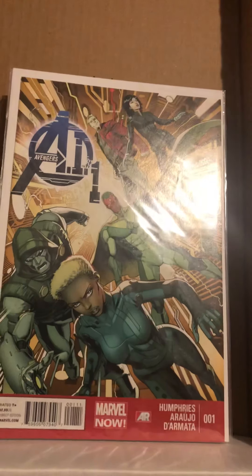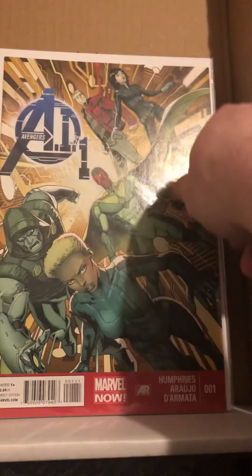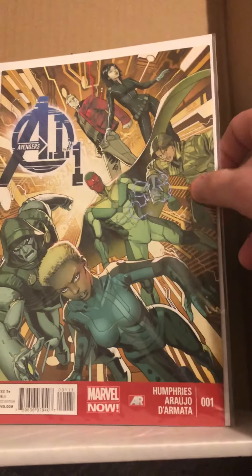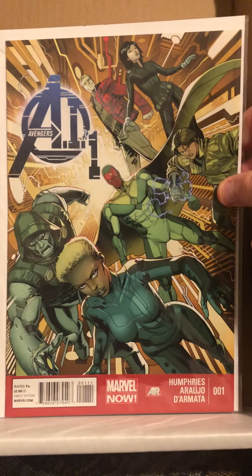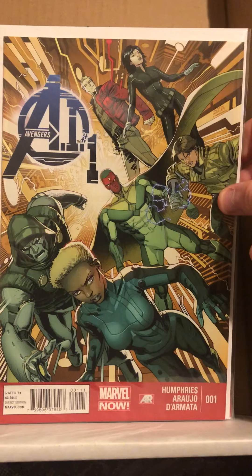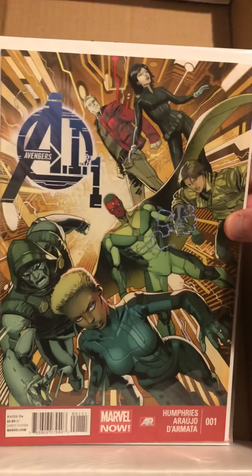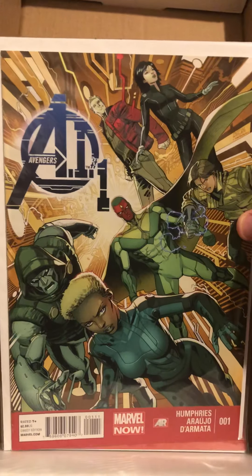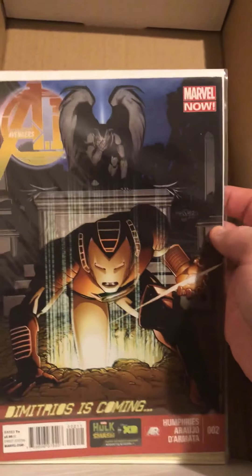All the X-Men Gold issues and the Transformers book were two dollars a piece, which I feel is pretty fair — they're all in good shape. I also got Avengers number one, and I'm not sure of the exact title — it looks like it might be an AI-related one — and number two of that series as well.